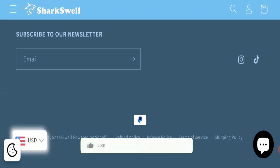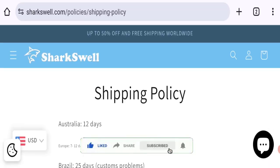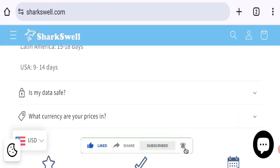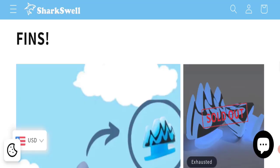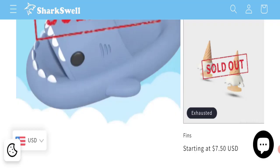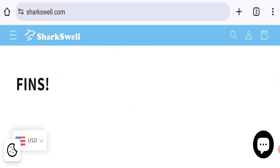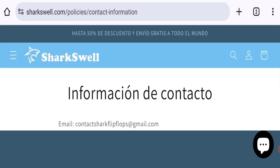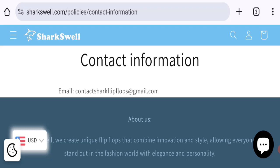Now it's time to discuss other important legitimacy details. We request you to like, share, and subscribe to our channel. This site is protected through HTTPS protocol and SSL integration to keep digital transactions safe. The domain name was created on 23rd February 2024 and will expire on 23rd February 2025, so this is a very new site. Regarding contact details, the email address mentioned does not match the domain name, which is not a good sign.